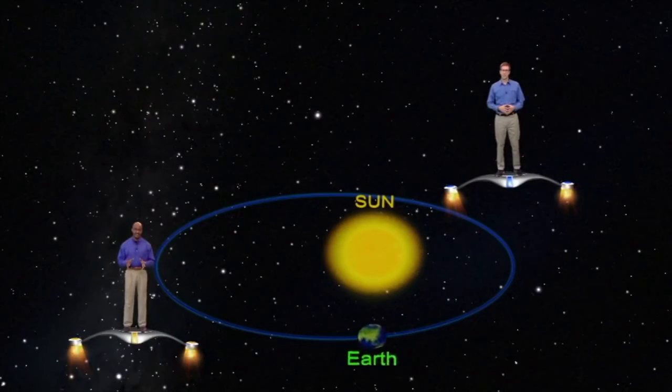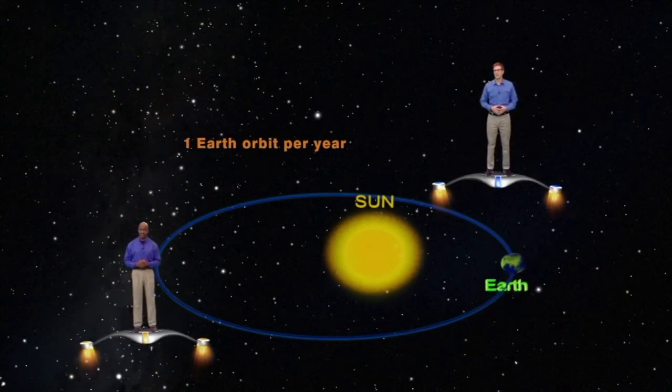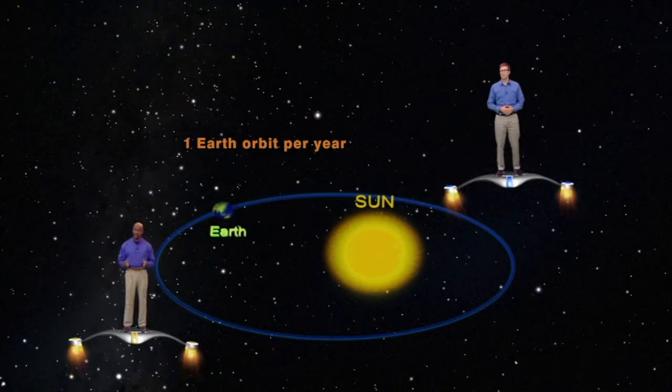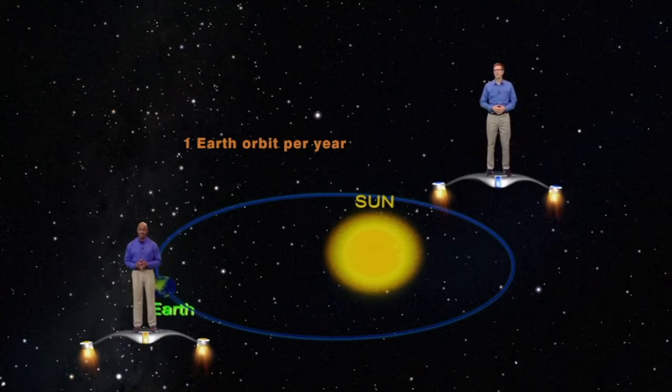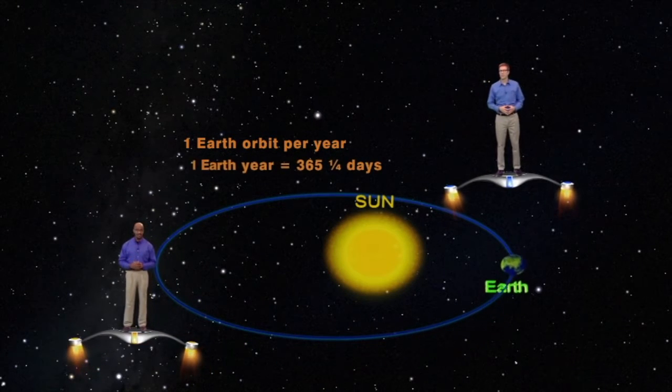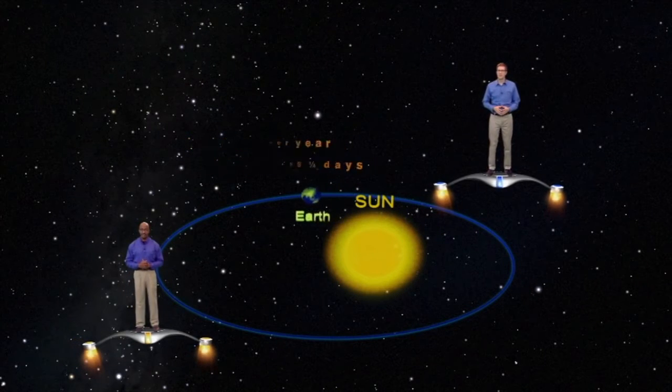Everyone knows that our Earth makes one trip around the sun once a year. In fact, astronomically speaking, that's exactly what a year is — the amount of time it takes for any planet to make one trip around the sun. And one Earth trip is 365 and a quarter Earth days long.